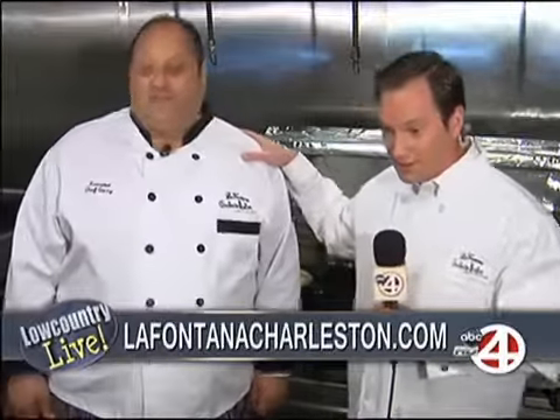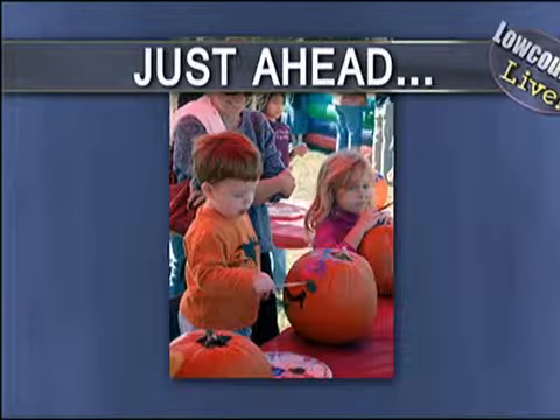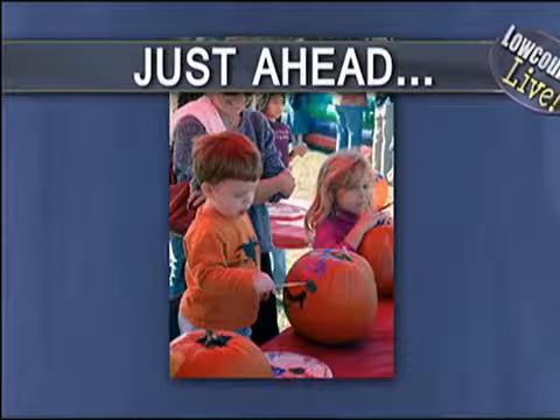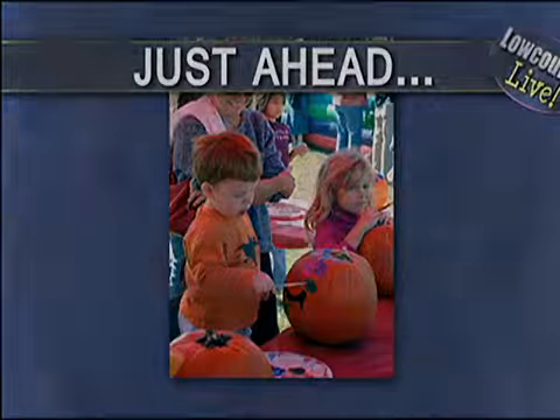Chef Gary, thank you so much for your time — we appreciate you having us back here. They put me to work here! The best part: we're going to eat some of this stuff. I suggest you come to the Savannah Highway location or the North Charleston location and do that as well. Chef Gary, great job as always, my friend. Tessa, we're going to send it back to you. All right, John — looking good and I'm sure smelling good. We're all licking the TV screens here looking at that. Here's to your health. Just ahead on Low Country Live, you're invited to a special wellness event at MUSC's East Cooper Campus, and it's time to celebrate the fall season at the annual Harvest Fest on John's Island. Details are straight ahead.